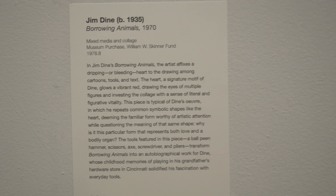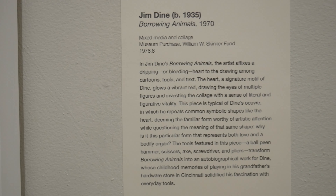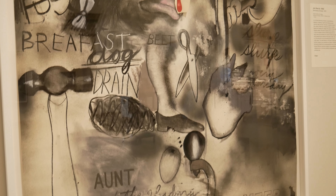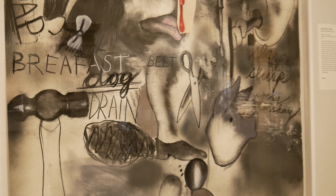Our final work today is called Borrowed Animals. It's by an artist called Jim Dine. This piece is very special to me because I actually studied Jim Dine while I was in grad school. I went for my master's in art history, and I wrote a lot of papers on Jim Dine. So when I found out on my first day that we had a Jim Dine in our collection, it felt very, almost serendipitous for me to be working here.